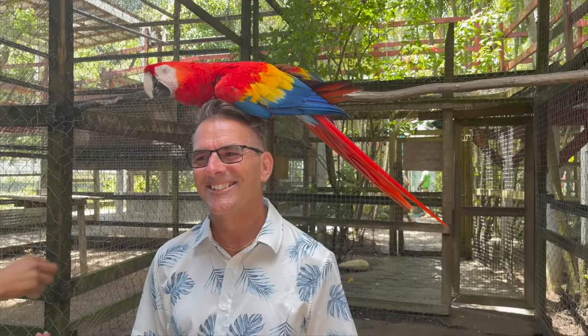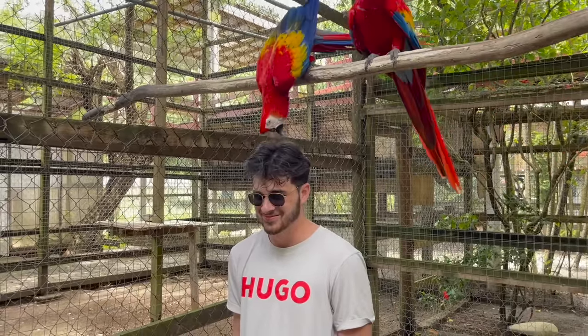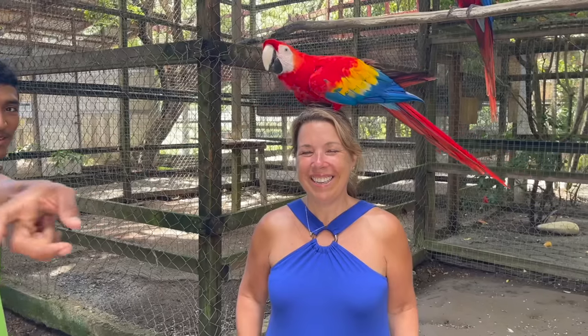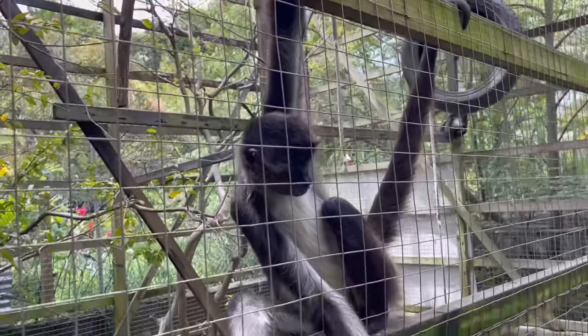After visiting the monkeys we got to visit with the parrots. My husband really likes birds so he was just in his element — my son much less so. The one thing you'd never think about is that when the parrots land on your head they have these little claws and you feel them digging into your head a little bit. That was a little bit weird but definitely a fun experience.